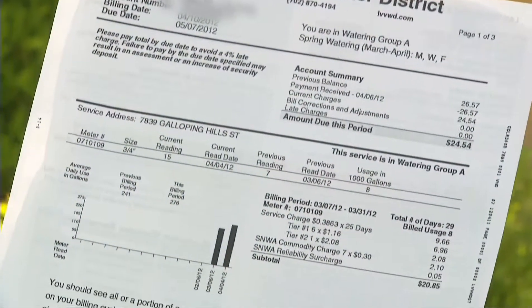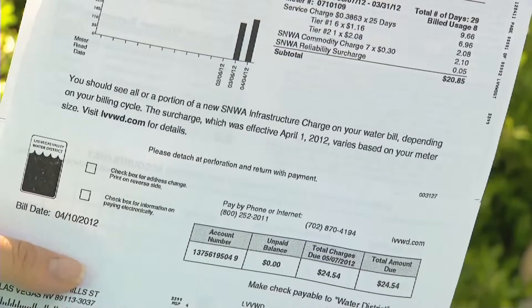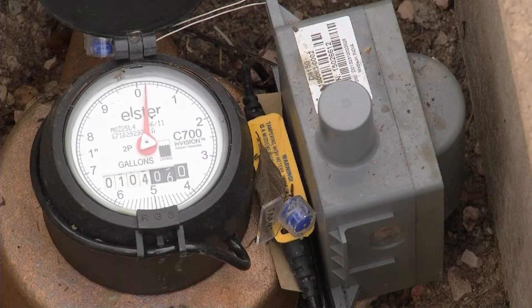The charge will help pay for critical water infrastructure as well as offset a significant decline in revenues. The infrastructure charge is based on meter size and adds approximately $5 to the average residential monthly bill.